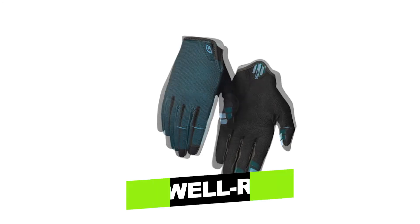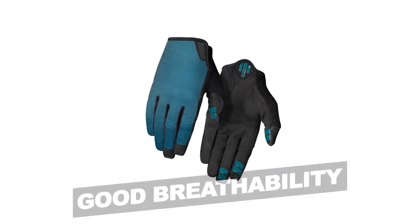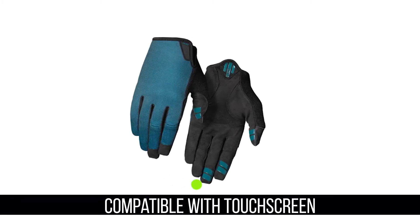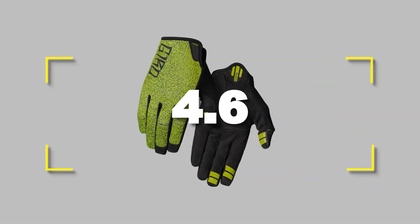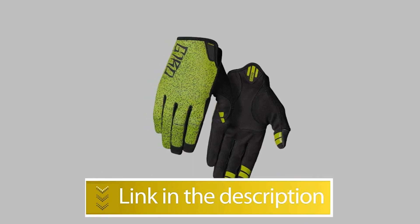Notable features: Well-refined fit, Good breathability. Notable specifications: Compatible with touchscreen, Reasonable price. Users rated this product 4.6 out of 5.